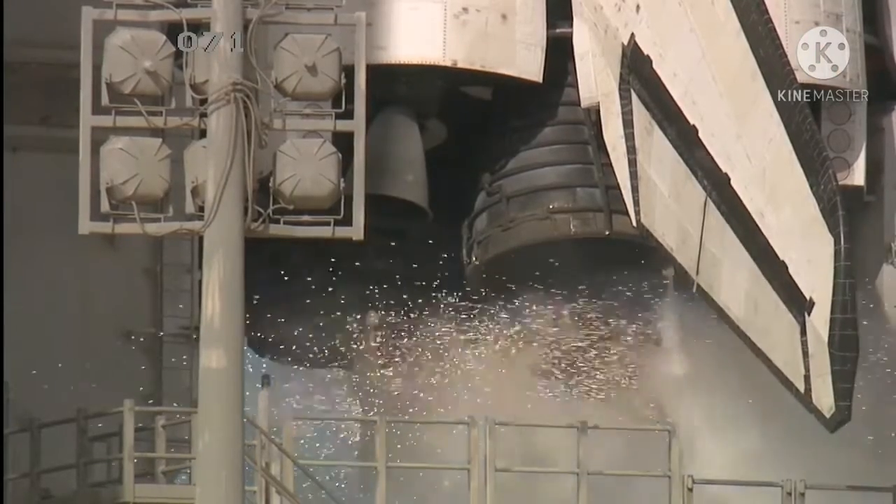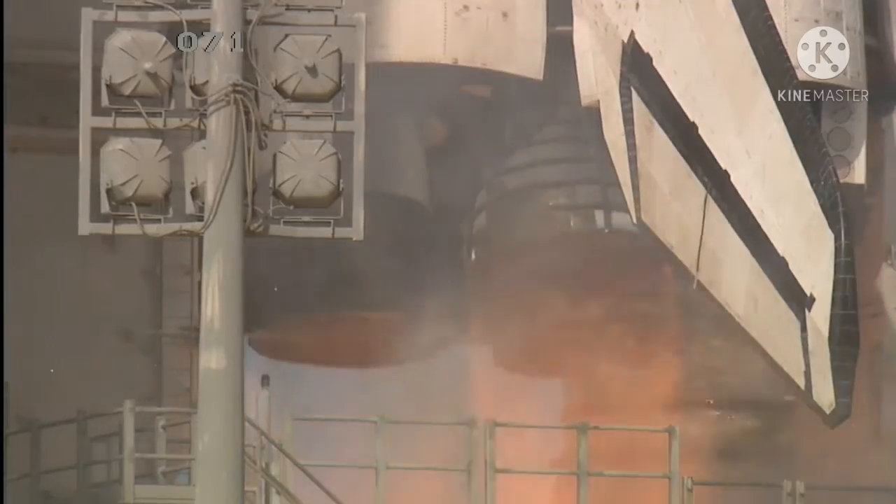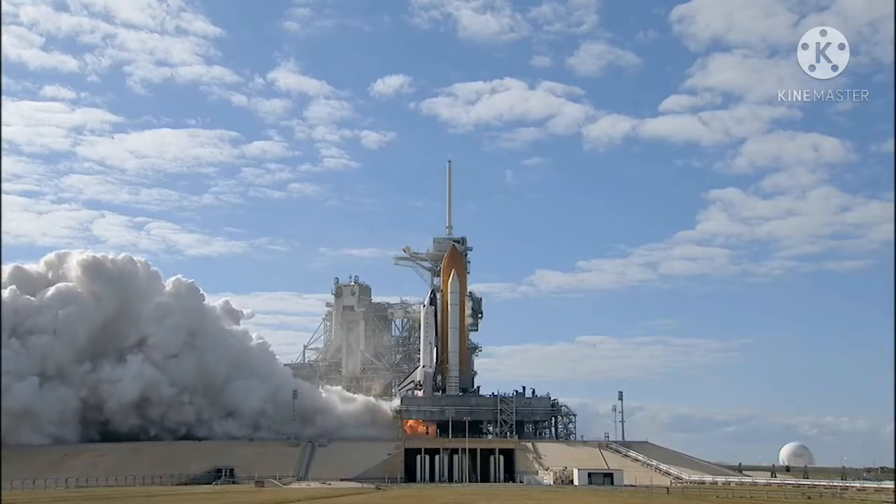Team MS-10, 9, 8, 7, 6, 5, 4, 3, 2, 1, 0.